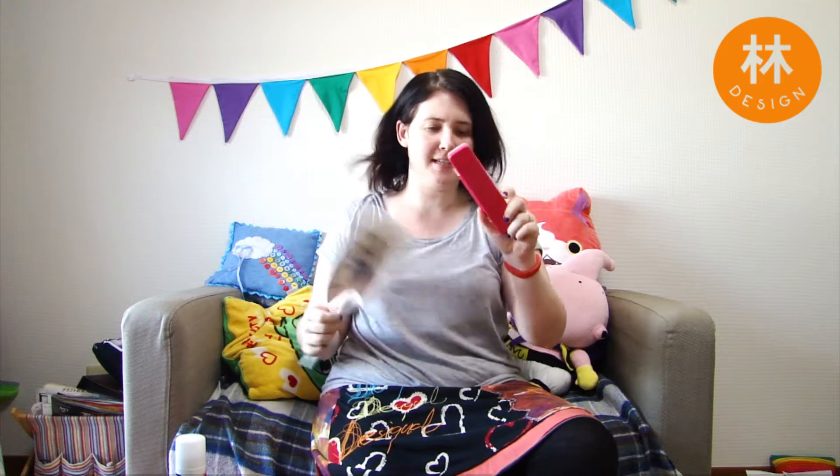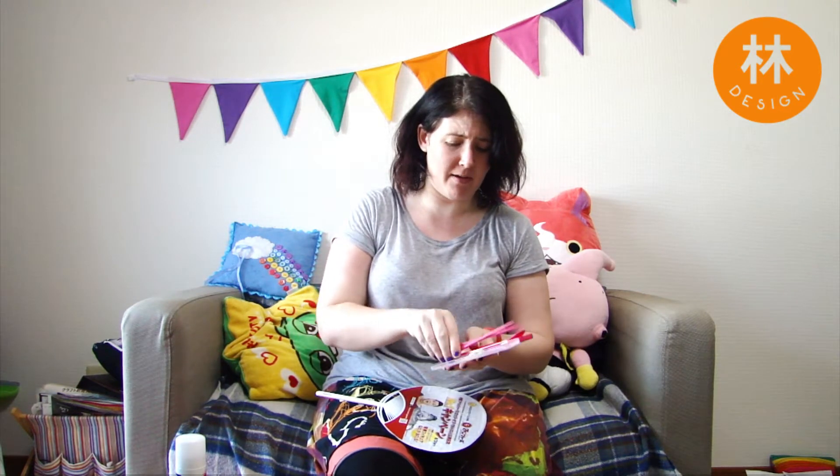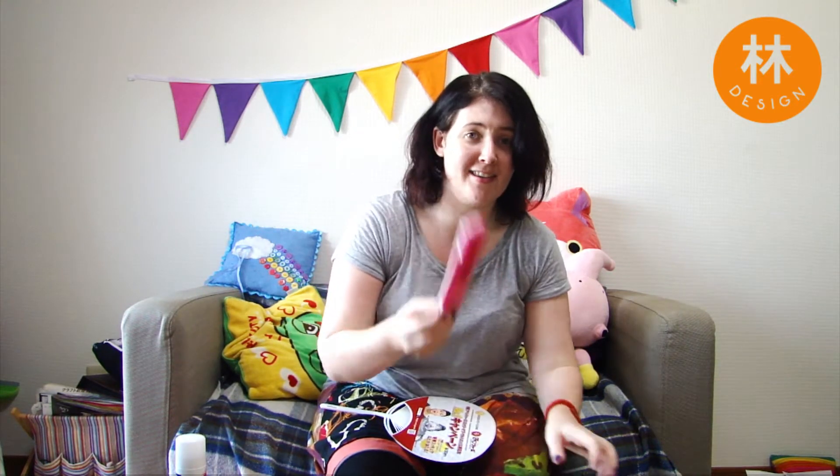This is my chopsticks and spoon set. You will be given chopsticks everywhere that you go and they're the throwaway kind, which is so not economically good. So I carry my own chopsticks - they're pink. This is also a present. I would have picked orange but I got pink ones.